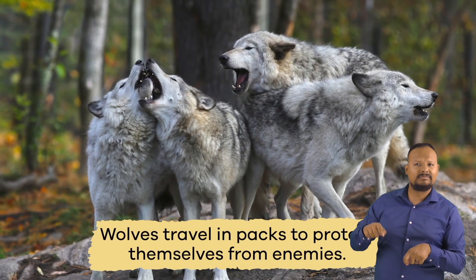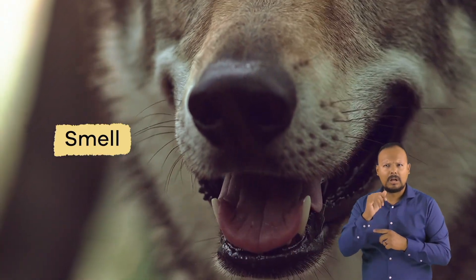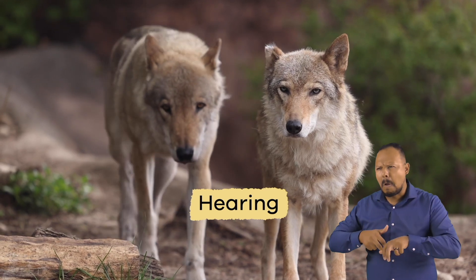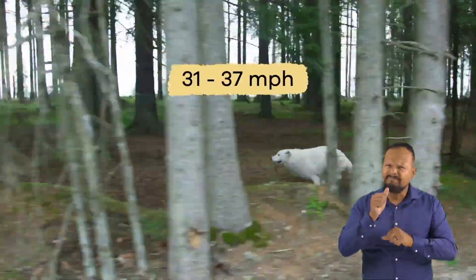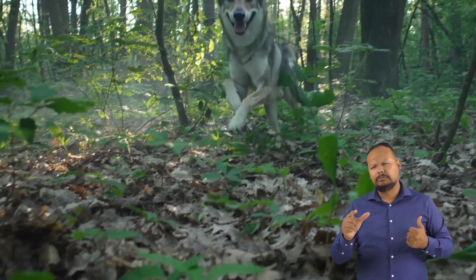Wolves travel in packs to protect themselves from enemies. They have a keen sense of smell, sharp eyesight, and exceptional hearing ability. Because they can run very fast — 31 to 37 miles per hour — and have a lot of endurance, they can easily outrun their enemies.